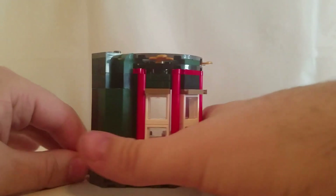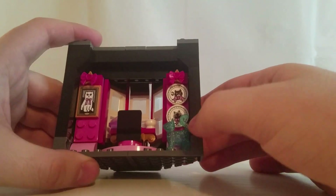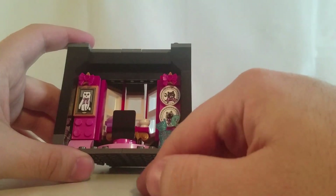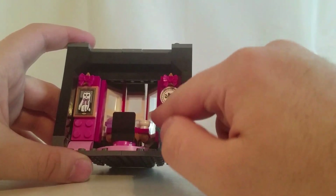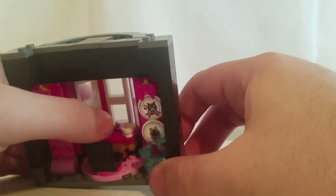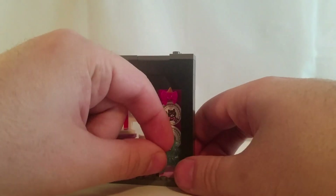Here is the third structure, and this one is Dolores Umbridge's room. As you can see, it's quite pink, and all three of these prints right here are stickers. She comes with her Patronus cat, a seat for her to sit in, and a teacup.